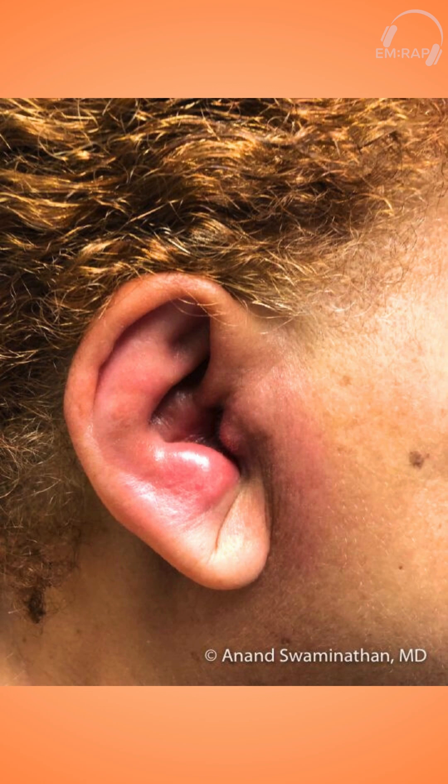She said she just got a helix piercing, and now her ear is red, it's swollen, it's very painful to touch. So what do you think this is?